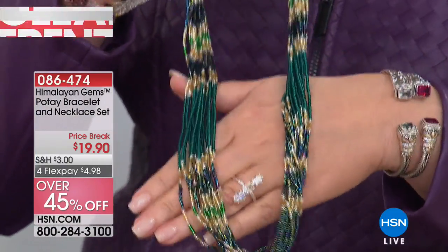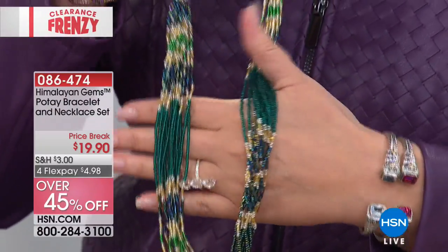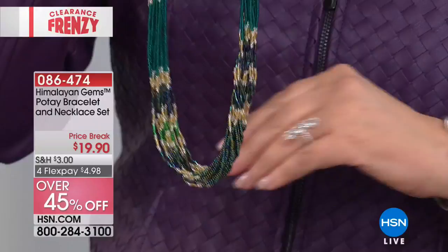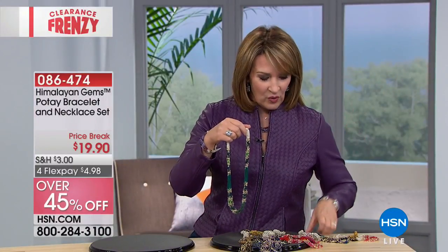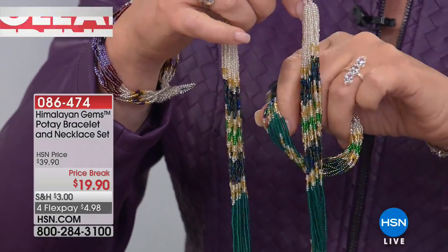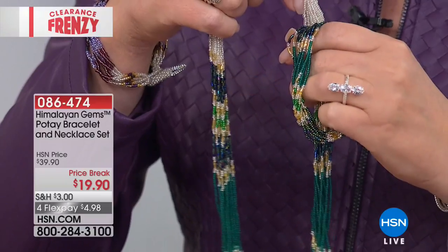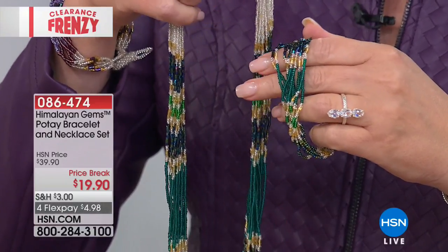$19.90. Thousands of beads — something like 4,000 beads per necklace. But here's what's happening: you're not just getting the necklace. You are also getting the matching bracelet. You can connect the bracelet to the necklace and wear this longer — it is phenomenal. So you get both: the necklace and the bracelet, coming home today under $20, just $5 on your credit card. Big customer pick on hsn.com.